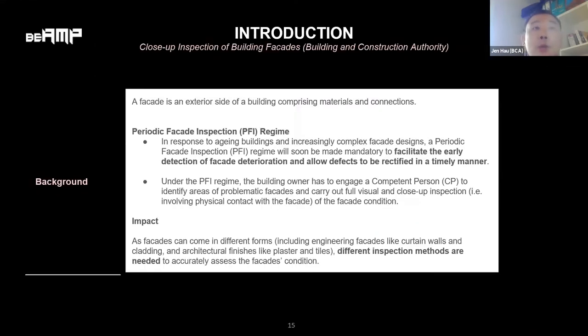The Building Control Amendment Act for Periodic Facade Inspection, or PFI, was passed in parliament in March last year. Under this PFI regime, 100% visual inspection and a minimum 10% close-up inspection are required for all buildings subject to mandatory PFI.